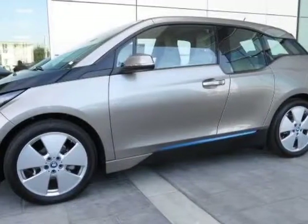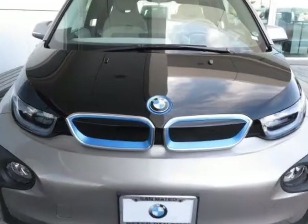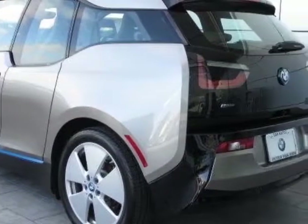Take a look at this new 2014 BMW i3. This i3 boasts an engine and an automatic transmission. Another great feature is that this vehicle is electric.